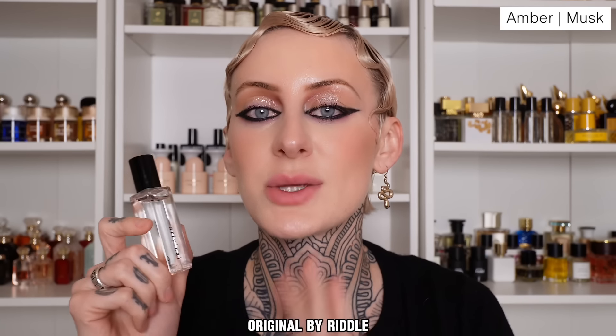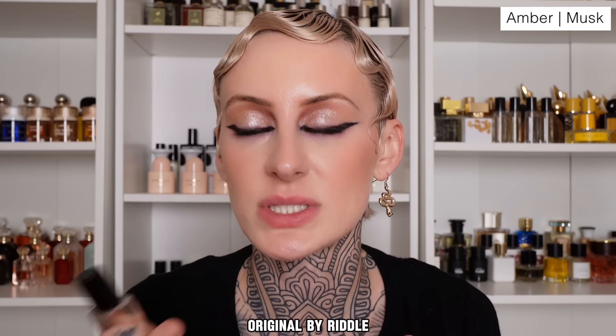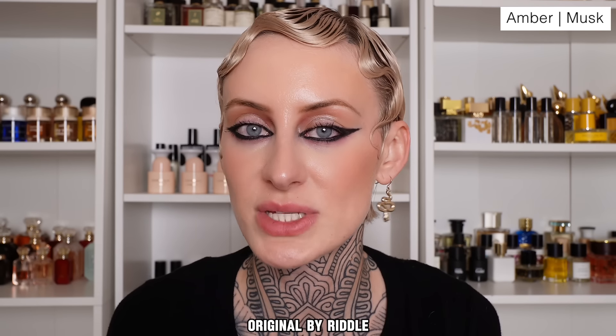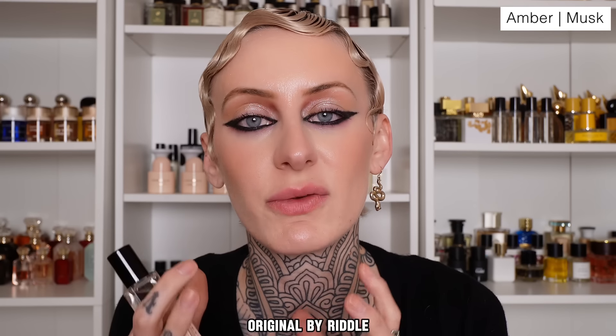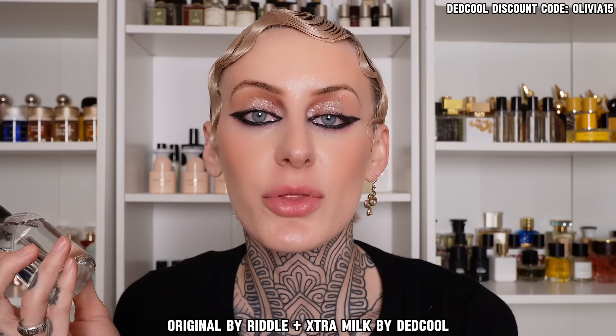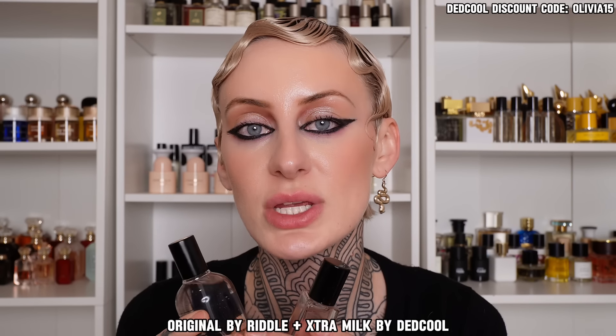I actually have two more from the House of Riddle. Let's start with Original. This is going to be a staple in your collection because it's one of those pheromone-esque white musk fragrances — even though I don't really believe in pheromones in fragrances, this is a fixative fragrance that helps to bolster any fragrance and make them last longer. I like to keep the combination simple and just use Extra Milk by Dead Cool — another layering fixative fragrance with amber, white musk, and bergamot. It's super fresh, your skin but better, smells a little bit like clean laundry. Pair these two together and you'll smell really, really good in a subtle way all day long.